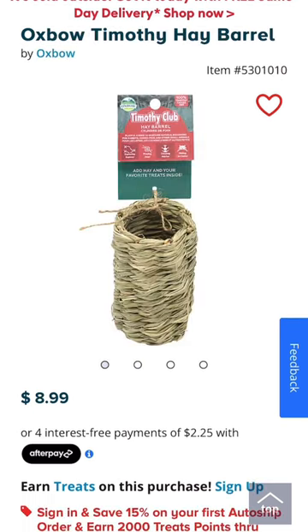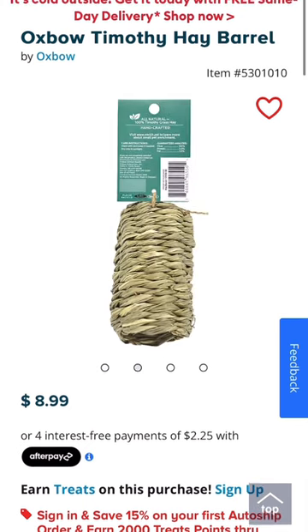This Oxbow Hay Barrel is a great chew toy that you can also fill with hay and other things inside of it.